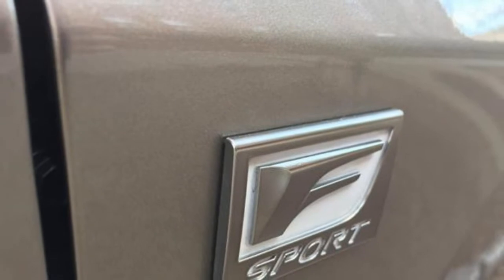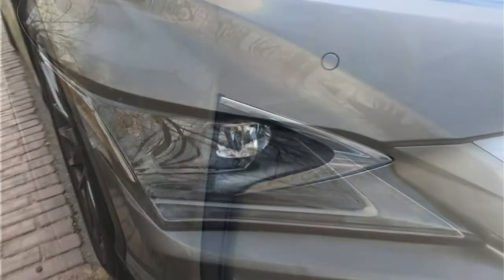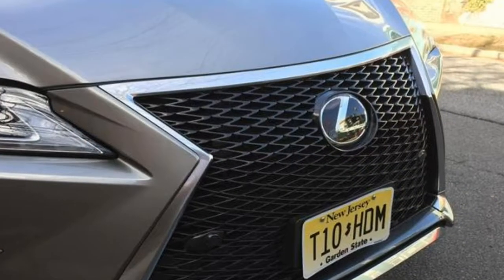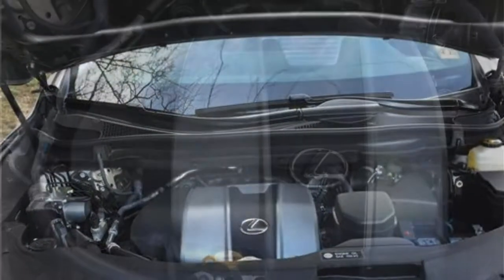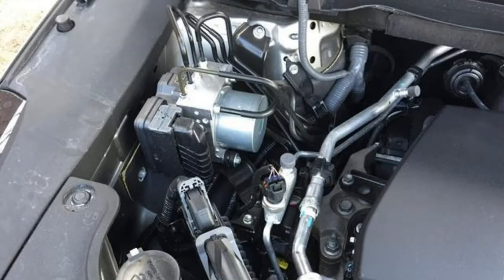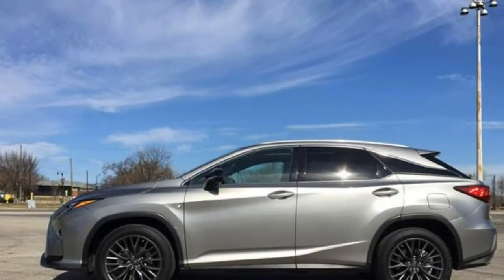Still, there are better crossover choices out there. The fully redesigned Audi Q5 is cheaper and boasts awesome performance and a rich interior. The seven-seat Acura MDX has a larger cargo hold than the RX and is similarly priced. Lexus has not yet released pricing for the 2018 RX. At $43,220, the 2017 RX has one of the lowest starting prices among luxury midsize SUVs.